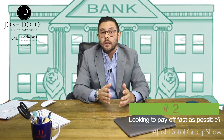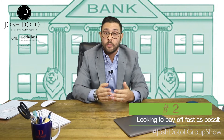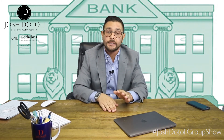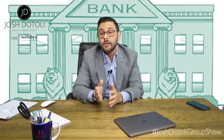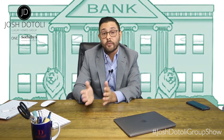Number two: do you like the idea of forced savings? Are you the type of person that wants to try and pay off the real estate as quickly as possible? If that's the case, a different loan product may be in your best interest. You need to figure out what time frame you'd like to pay off this investment, and then go from there.